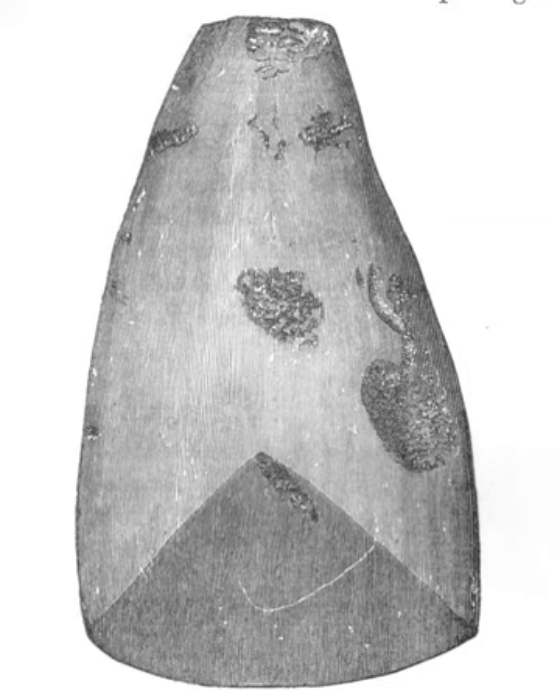Langdale axes are displayed in Cumbria at Kendal Museum and Tullie House Museum and Art Gallery, Carlisle, and in other collections such as the British Museum.